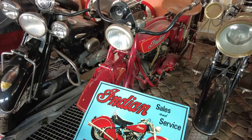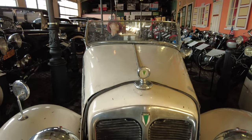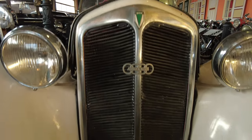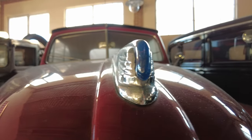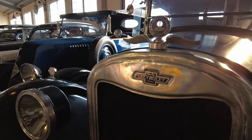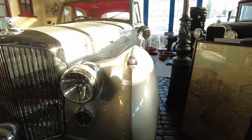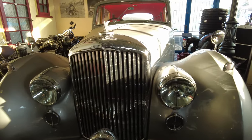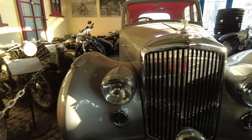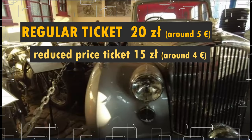There you can find out why a car's windscreen used to be split in two, see what the first locker trucks looked like, and discover interesting facts about the first mass-produced cars. You can also hire a car for filming or for a wedding ceremony. The admission is 20 zlotys for adults and 15 zlotys for students and kids.